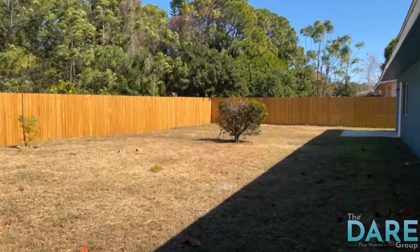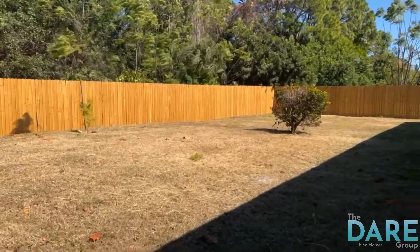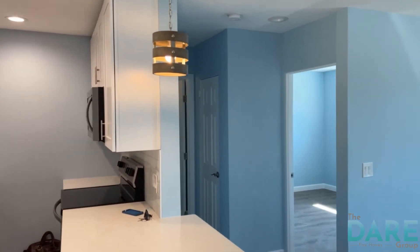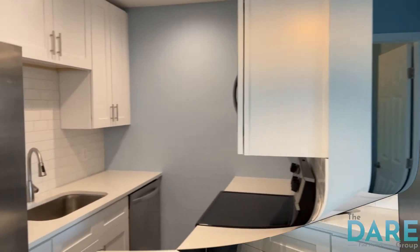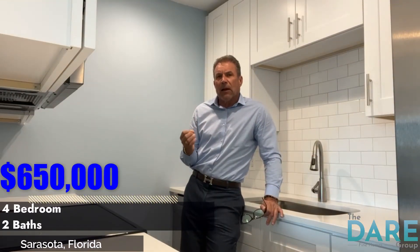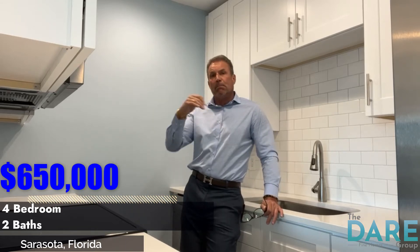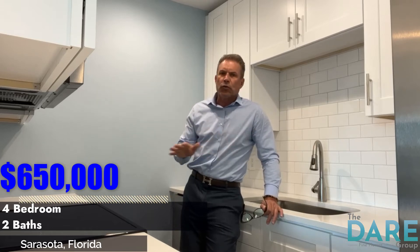We've got a mirror image on the other side. One mile from Siesta Key Beach — I just can't say enough about this unit. It is going to be a high, high rental potential. This is a $650,000 two bed, one bath. We've got a mirror image unit on both sides. Huge rental potential.